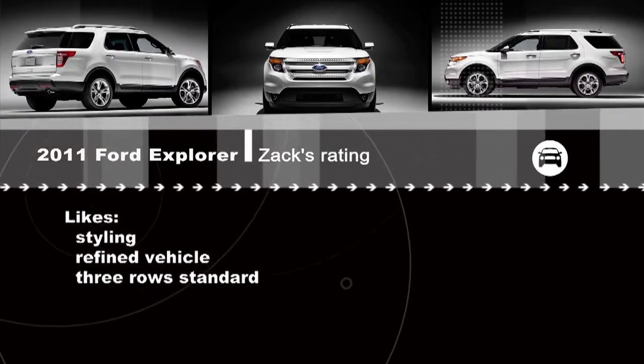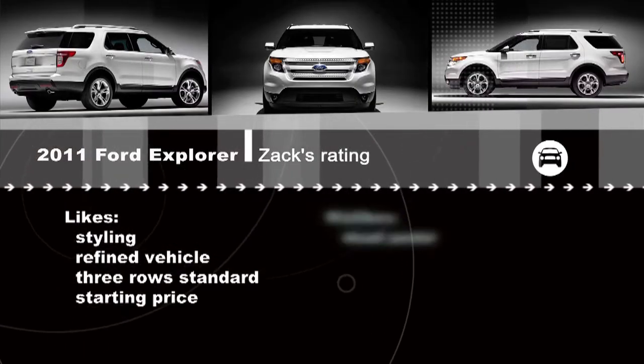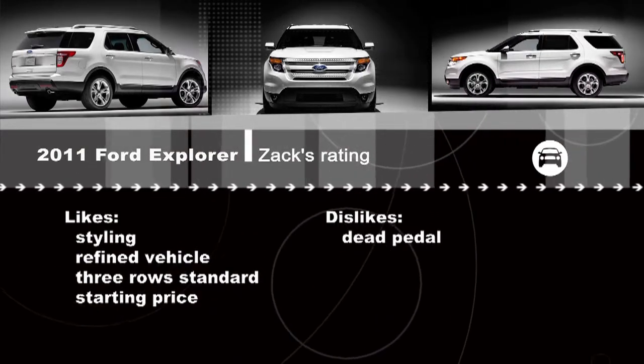It's a refined, smooth, quiet, good-handling vehicle — all of that thanks to that car-based platform. You get three rows of seats as standard equipment, and the starting price is great. Recently we had the Durango on the show starting at $38,000–$39,000; you can get this one starting at $28,000. Granted it doesn't have much in it, but if you need those three rows of seats, there's good value there.